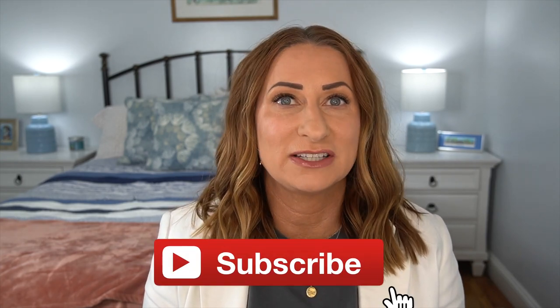Hi guys, welcome back to my channel! Today we are going to be counting down the top 10 sellers for the month of April. These are items that people have purchased through my recommendation via my Instagram, YouTube, Pinterest, and Facebook pages — all of which will be linked down below.